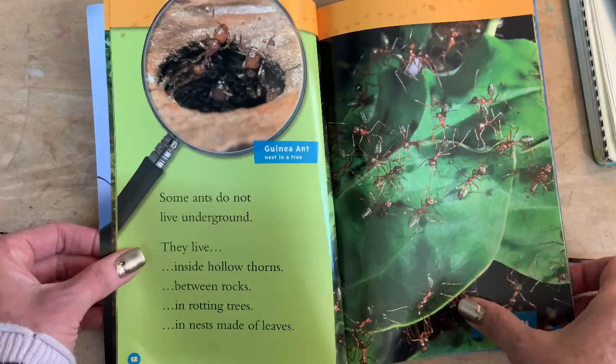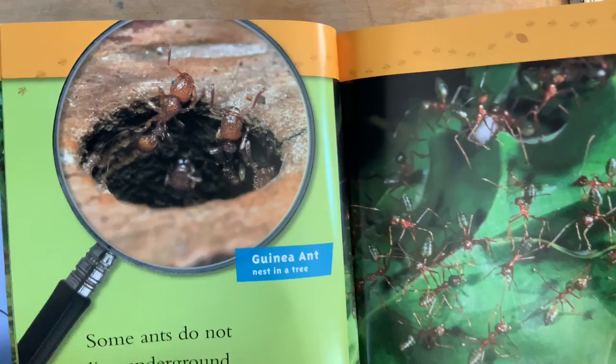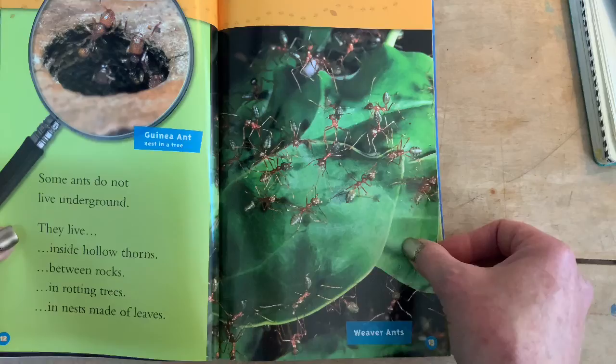Some ants do not live underground. The guinea ant nests in a tree. They live inside hollow thorns, between rocks and rotting trees, in nests made of leaves. Zoom in on these guys — they almost look clear, like they have ridges in them, like a leaf. Look at their eyes. Weaver ants. What do you think they do? Yeah, I was thinking the same thing.